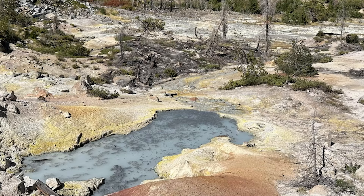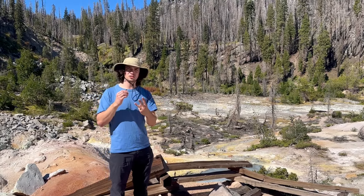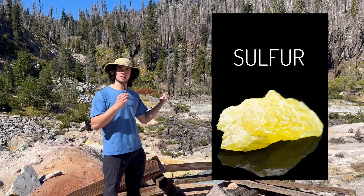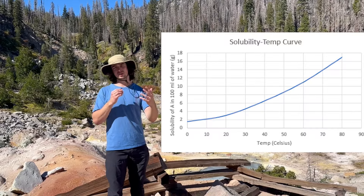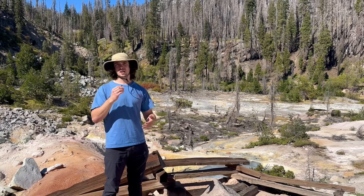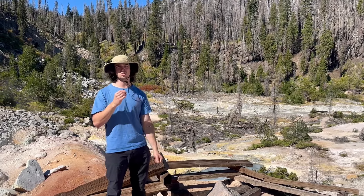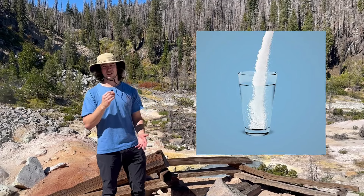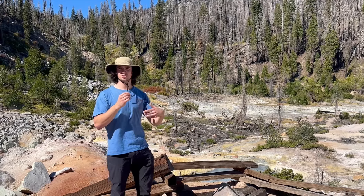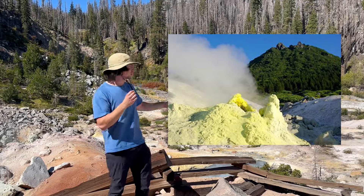Now let's discuss the hydrothermal features of Lassen. You're probably wondering why it's so yellow and colorful behind me — that is a threefold process. Behind me is a lot of precipitated sulfur, which is what that yellow color is. When water is superheated and rising through the Earth's crust to become a fumarole, it can dissolve sulfur much more easily — just like sugar dissolves easily in hot coffee but not in cold lemonade. When that sulfur-laden water reaches the surface and the steam expands and cools in the atmosphere, the sulfur precipitates out of the supersaturated solution, leaving behind these yellow remnants.